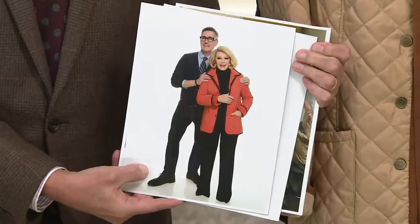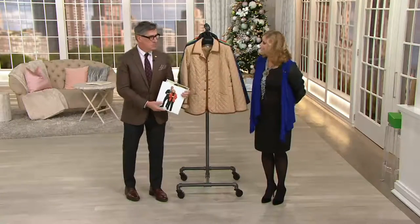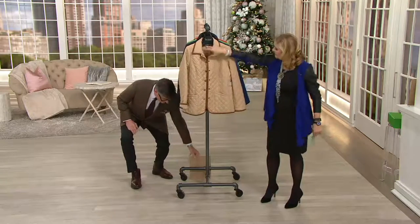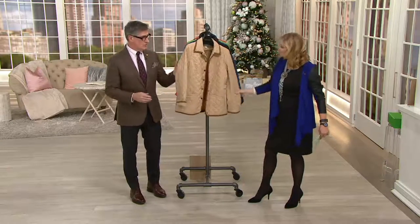And then the two of us at the last photo shoot we did, which I love as well. Oh, that's lovely. So she loved the barn jackets. She had a house in Connecticut. She had a very casual lifestyle on the weekends - it was Fashion Police during the week and antiquing and barn jackets on the weekend and boyfriend shirts.